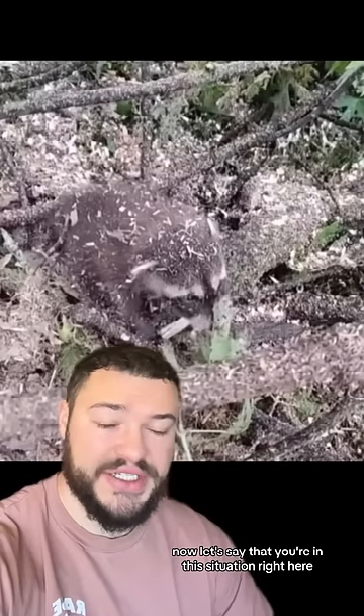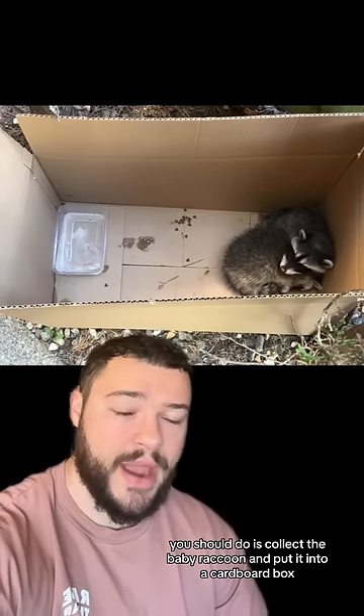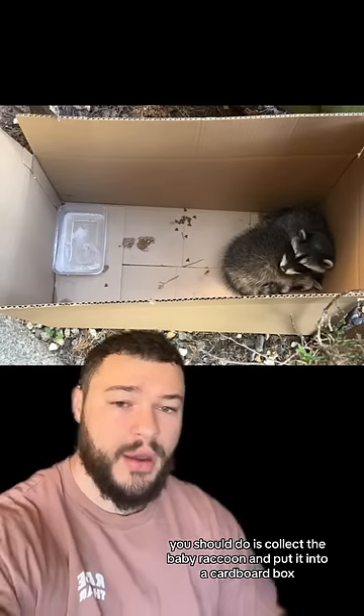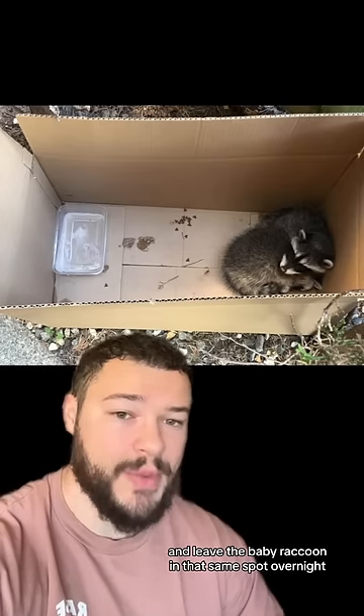Now let's say that you're in this situation right here with a baby raccoon and no mother in sight. What you should do is collect the baby raccoon and put it into a cardboard box. From here you can add some water as well as a source of warmth, and leave the baby raccoon in that same spot overnight.